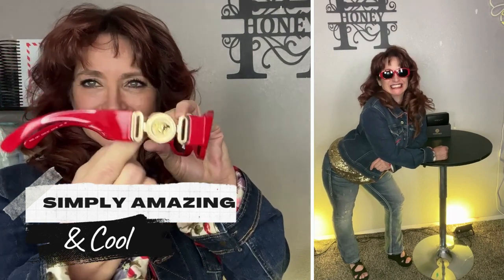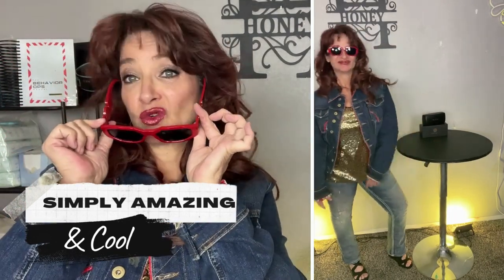And look at the design on the side — in case you weren't sure that I'm kind of fancy, now you know. Thanks, Versace.